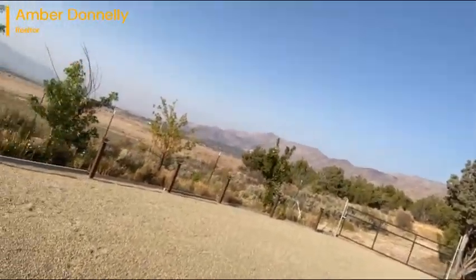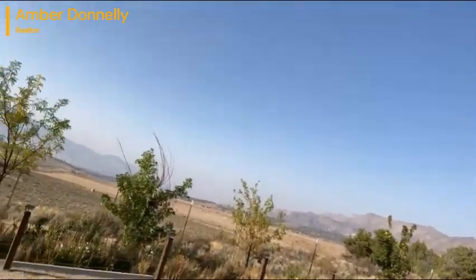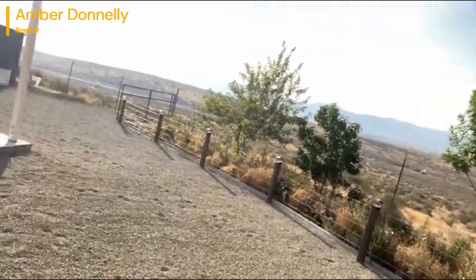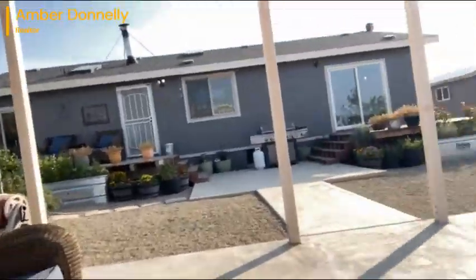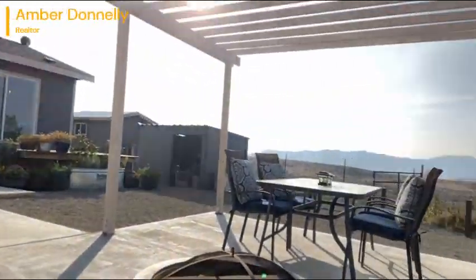I'm just enjoying the beautiful views. Check this out — horse sanctuary over here, no neighbors on either side. I want to take you inside this beautiful house, but I wanted you to see this nice spot to sit, enjoy wine, your breakfast, and entertain guests. I know I would love to do that and listen to some music.